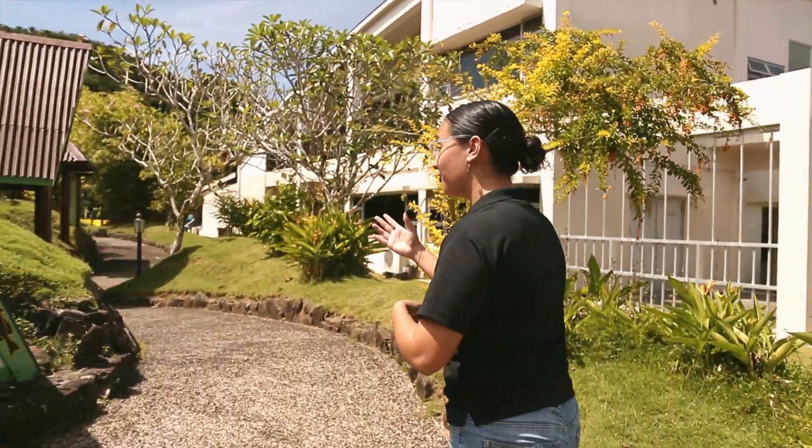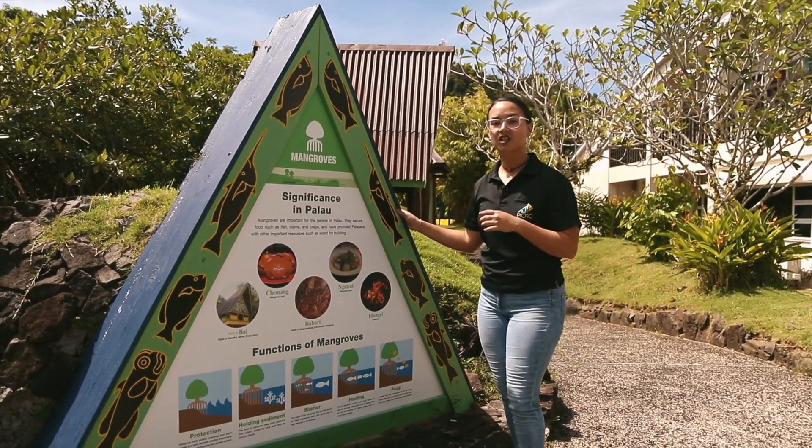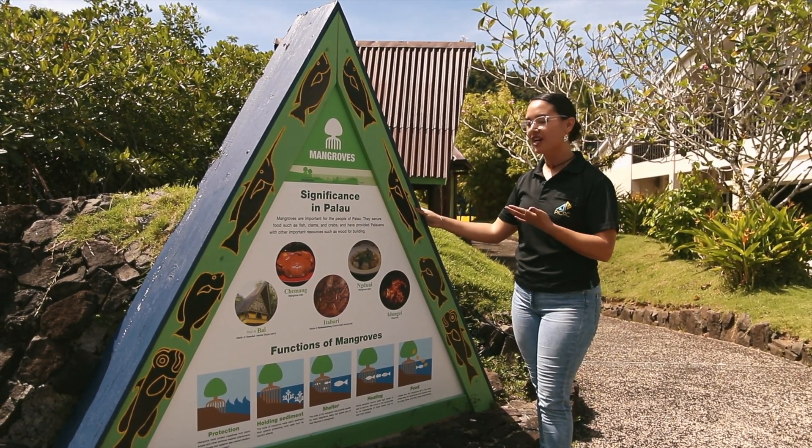The great thing about the aquarium is you're not just exploring, you're learning. On your visit, keep a lookout for the signs that we've designed specifically for you to learn about science, nature, and Palauan culture.